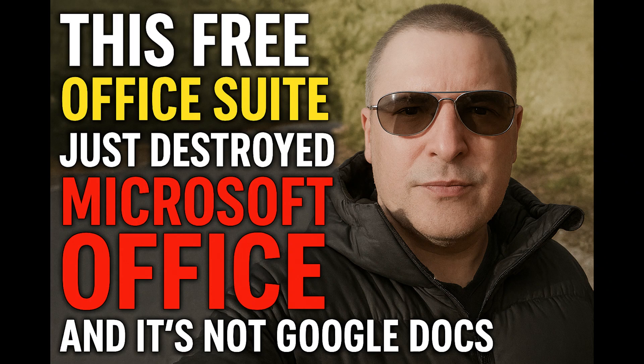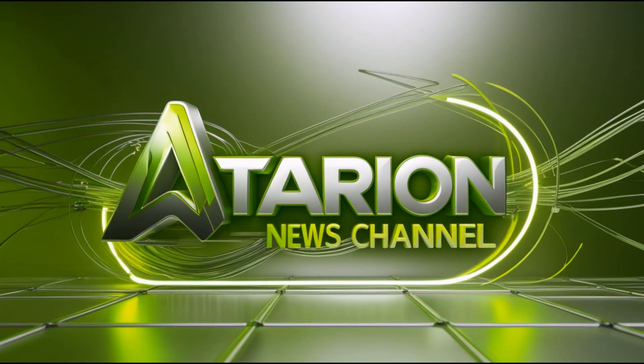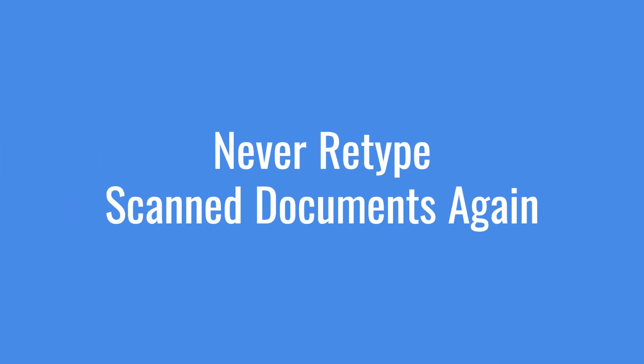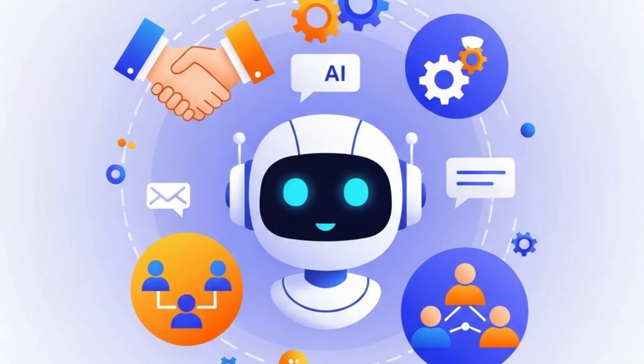OnlyOffice just dropped version 9.0 and this isn't just another boring software update. This could save you hundreds of dollars and make your work life so much easier. Welcome back to Ataria News Channel. Today we are diving into something that could change how you work with documents forever. Imagine never having to retype text from a scanned document again, or having an AI assistant help you create complex spreadsheet formulas in seconds, or working on the same document with your team in real time without anyone stepping on each other's toes. That's exactly what OnlyOffice 9.0 brings to the table — and it's completely free.